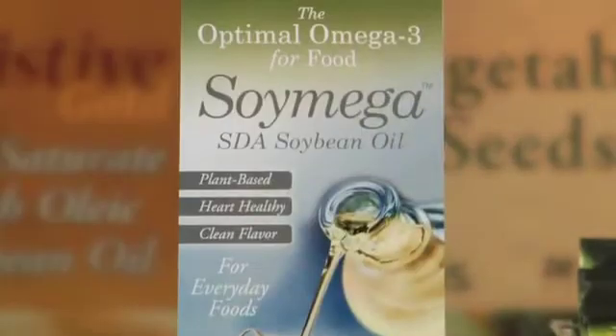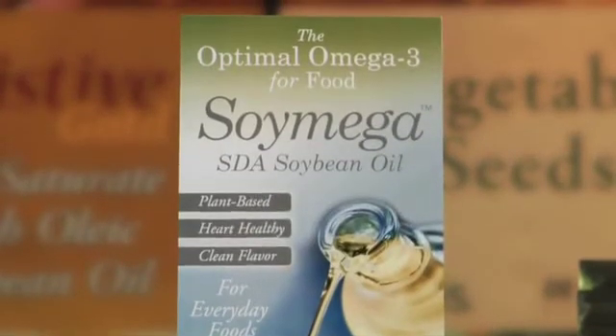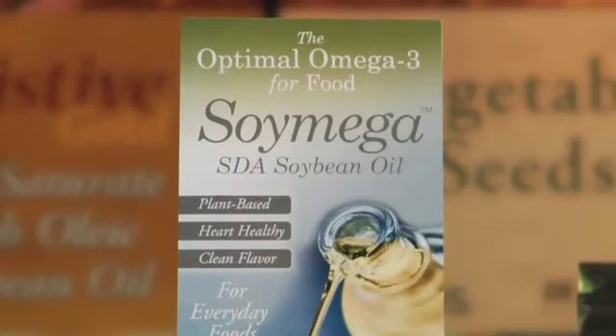For example, one product we have is our omega-3 product called SoyMega. We call it the optimal omega-3 for food because you can add it to a broad variety of food products — it maintains its flavor and shelf life. It has stearidonic acid, or SDA, which readily converts to EPA. It really allows everyday foods that consumers are looking for to have a source of omega-3 that converts to the heart-healthy types like EPA.